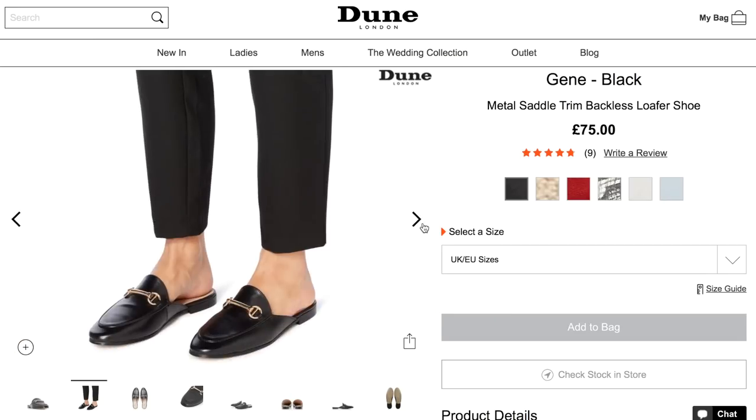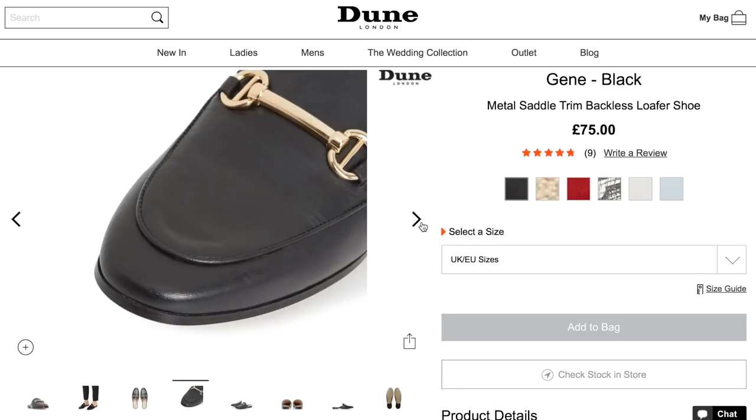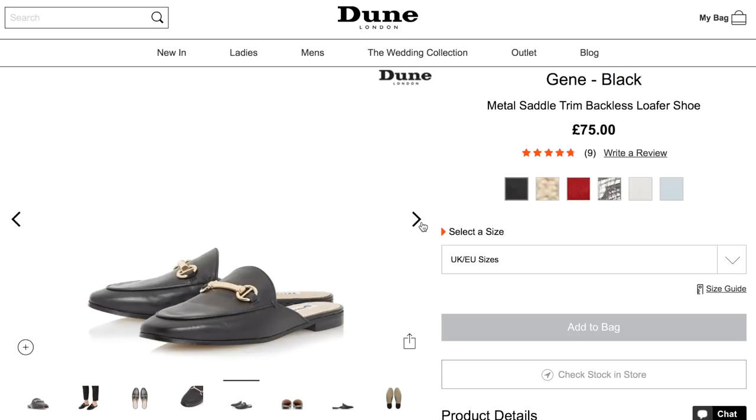Basically the same loafer but backless - just like the slip-on Gucci loafers. We have the June saddle trim loafer backless in black, again £75, another great dupe for Gucci. We're looking at probably about a fifth of the price - an absolute bargain. You could buy both the backless pair and the normal pair and still have spent less than half the price of a pair of Guccis.